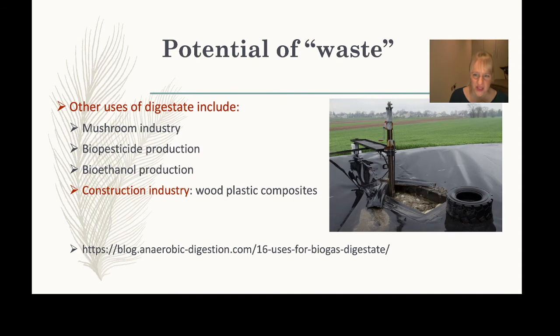Biogas production can be done in sophisticated reactors, but it can also be as simple as digging a hole in the ground, adding waste, and letting bacteria do the work over time — not the most efficient, but it is possible. For a broader look at digestate applications, there is a website listing several uses beyond fertilizer that are growing in interest.